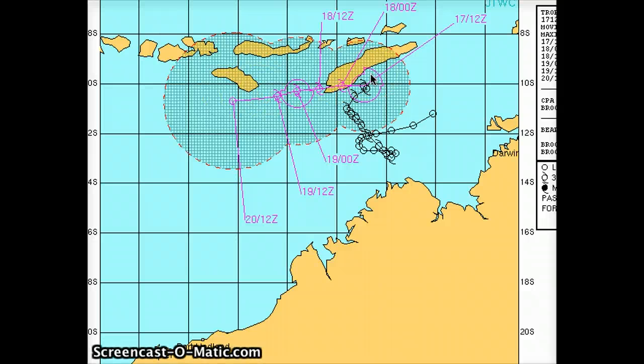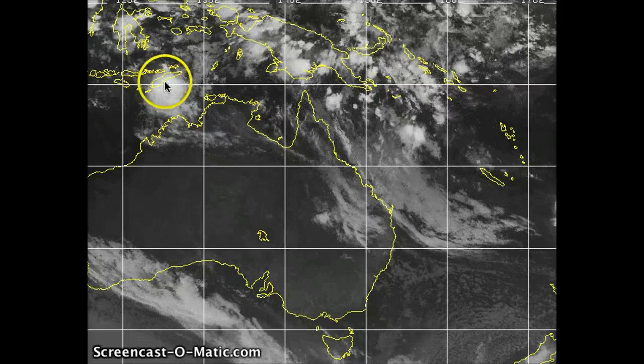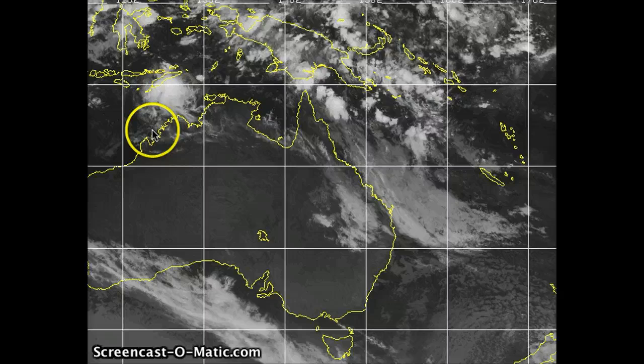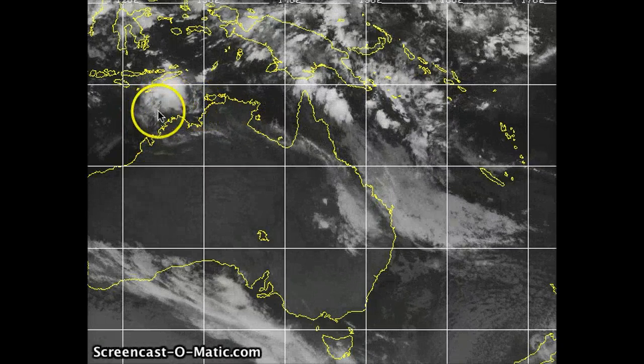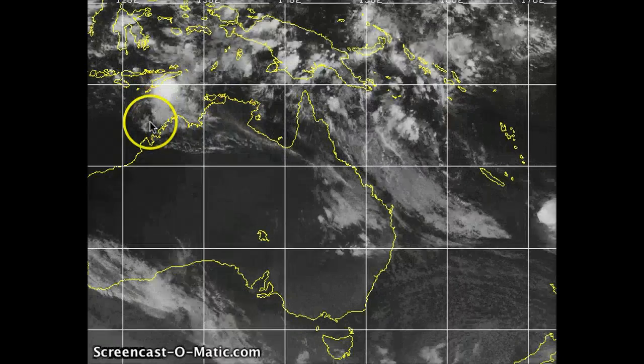Not really any big land impacts. It is going to increase precipitation in West Timor as it travels over it, but nothing more than what you typically see in monsoonal trough rain showers. There is the potential for some localized flooding in some of the low-lying valleys. Along the northern coast of Australia, not expecting too much flooding from this system — you'll still get some outer rain bands moving through, but nothing more than a typical rain shower and not any cyclone-strength type stuff.